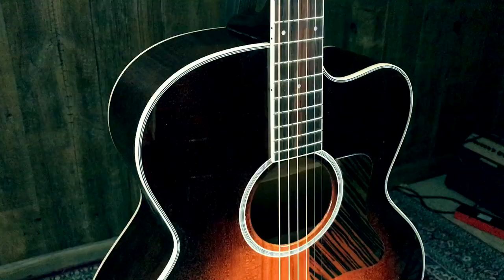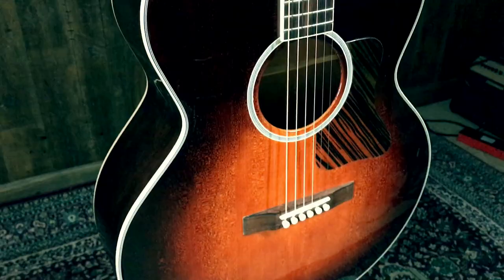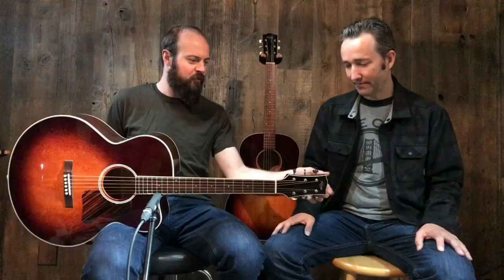First up we have the Trail Boss. It's a mahogany back and sides, Sitka spruce top, jumbo body, joins at the 12th fret with a cutaway — which makes a lot of sense. It was one of his first flagship Kopp guitars, and it features a new headstock shape.